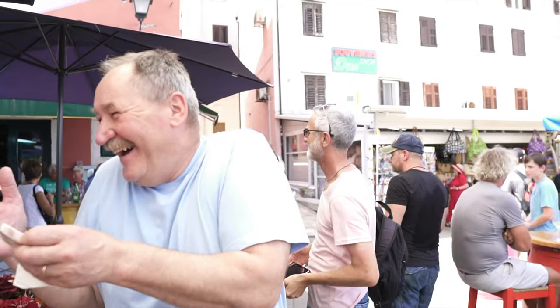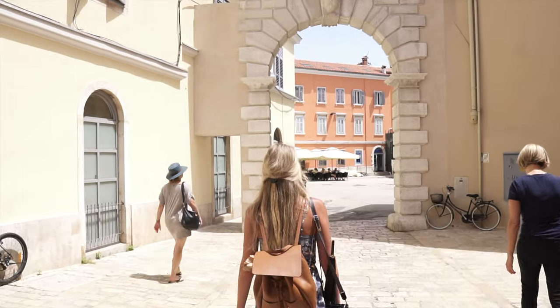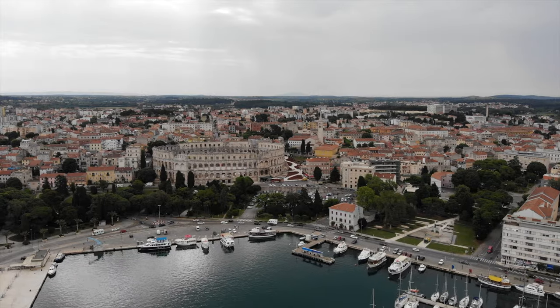Truffles are so good. Yes, we love it. You can smell the truffle, it's just so strong. It's so good.